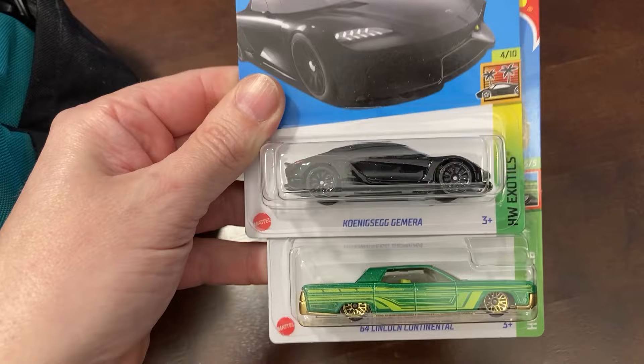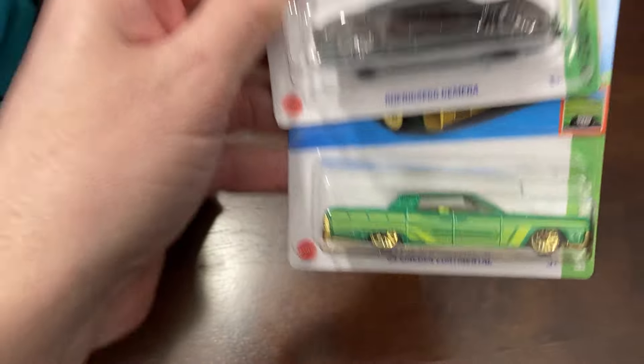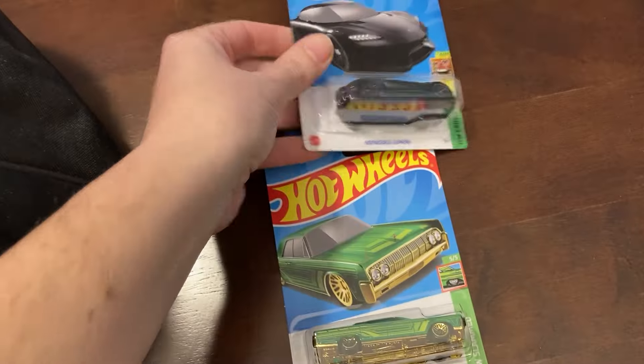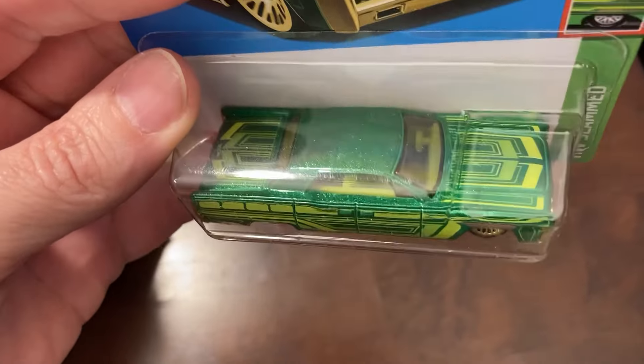I got the Koenigsegg Gamera and the Lincoln Continental. These are both exclusive colors. I know everyone's having a hard time finding these right now, so I thought surely this will be a good trade. Very metallic.